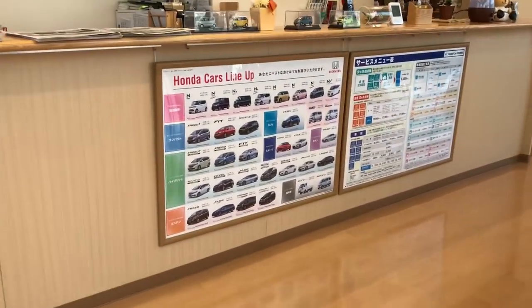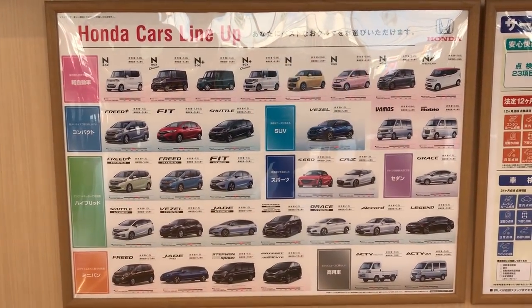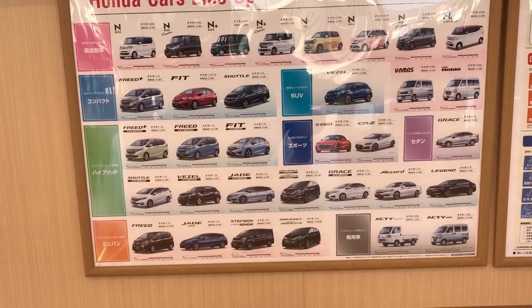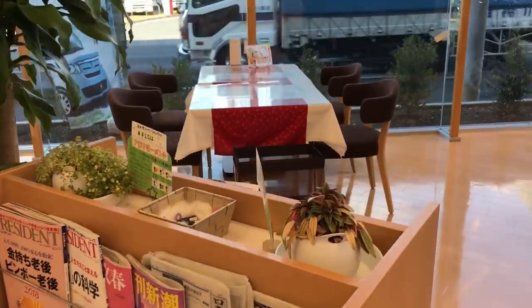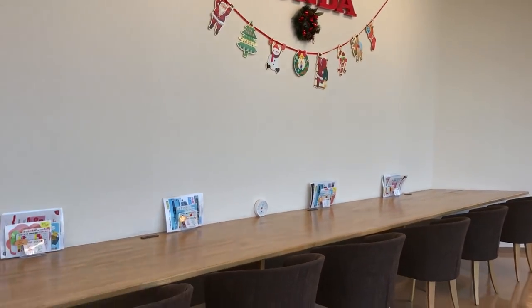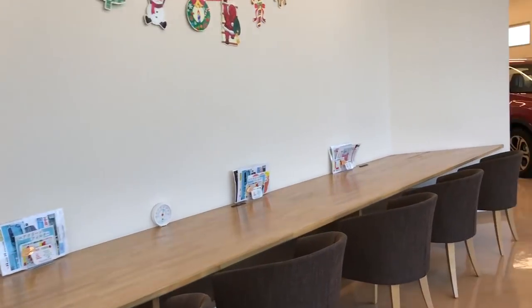They have their car specialist desk here and a full car lineup display showing what cars they sell here in Japan. There's also a bunch of magazines and a little seating area.